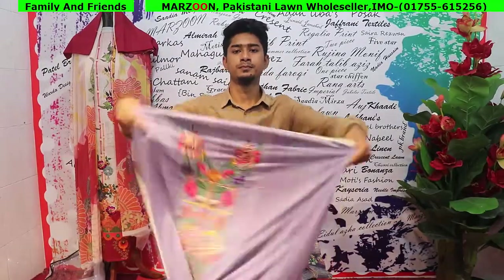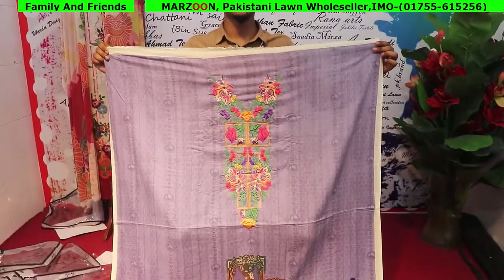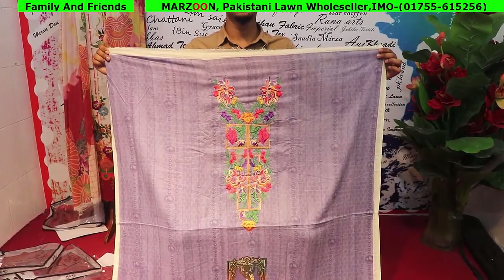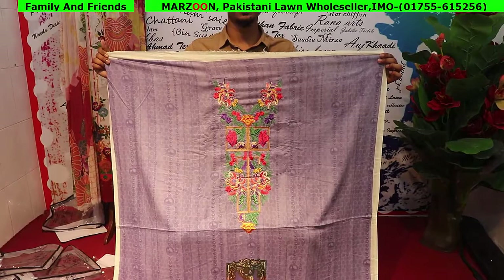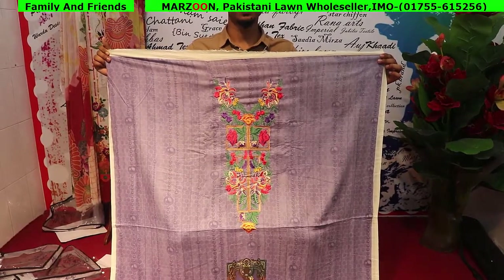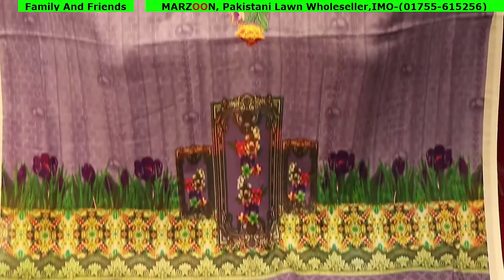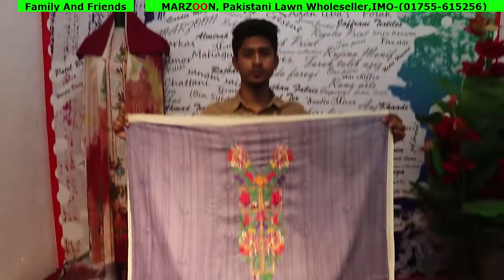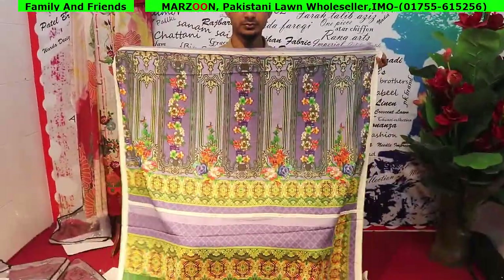In our YouTube channel, I will show you the exact same dress tag. This dress is very nice. There are sleeves and the back part as well.